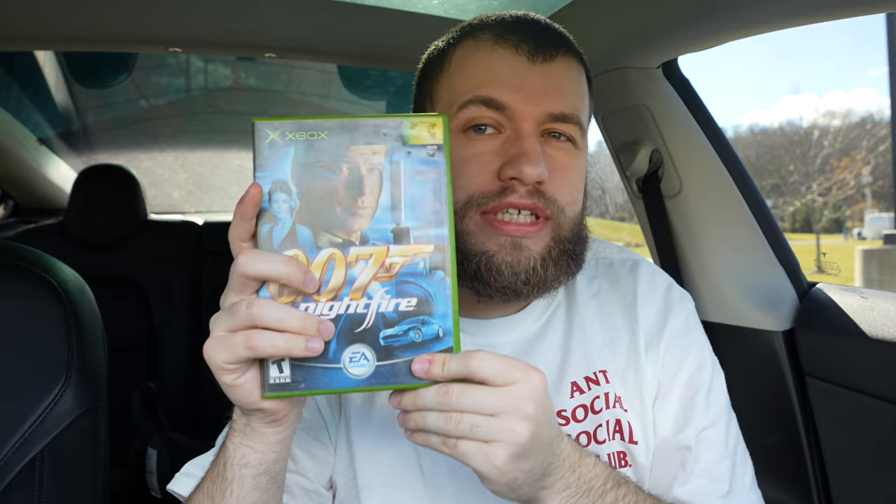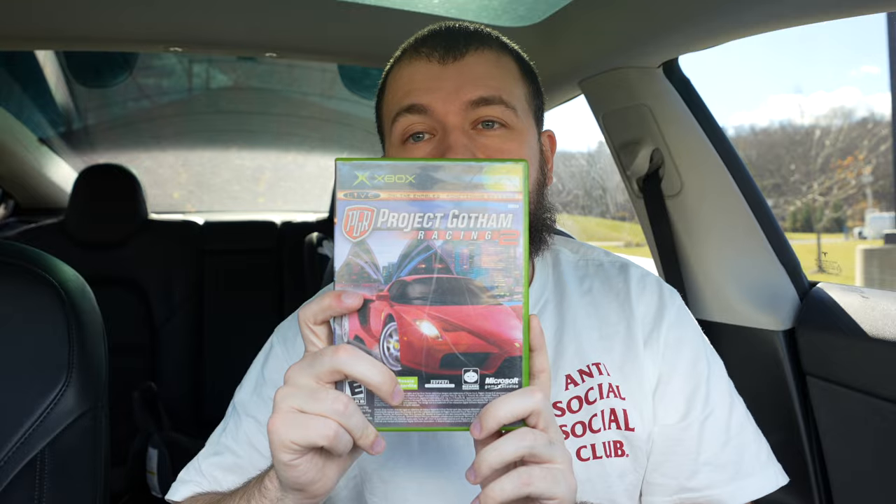We got DaVinci Code, Superman Returns, Spy Hunter. Moving on — we got 007: Night Fire, Bloodrayne 2, which I can't believe I actually found at his shop after I already got the first one, so that's perfect. We got Project Gotham Racing 2 slash Arcade, which is basically like a demo disc.